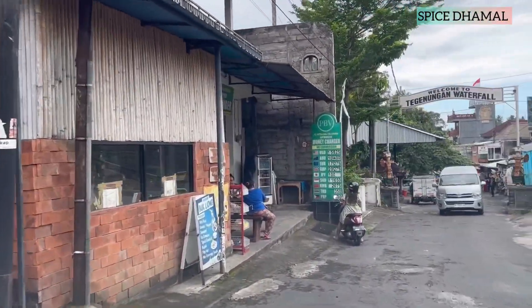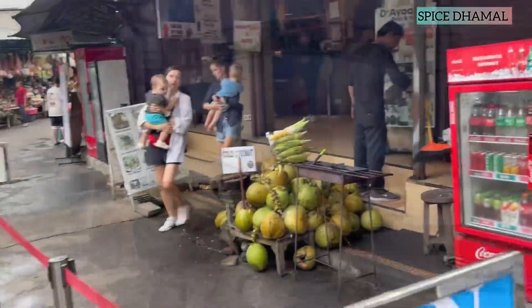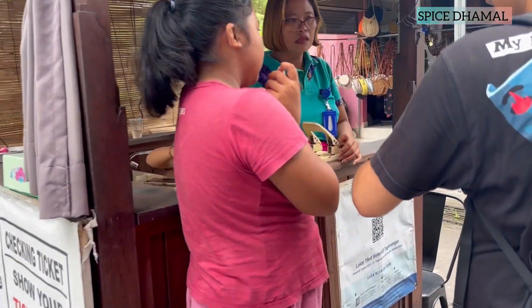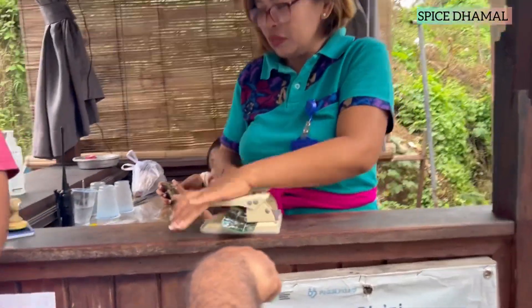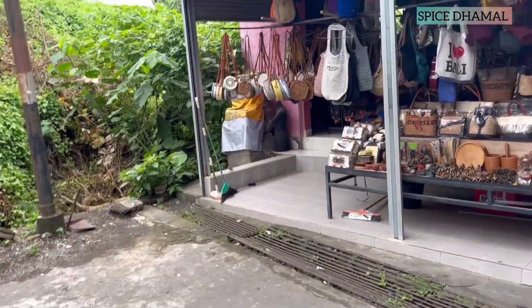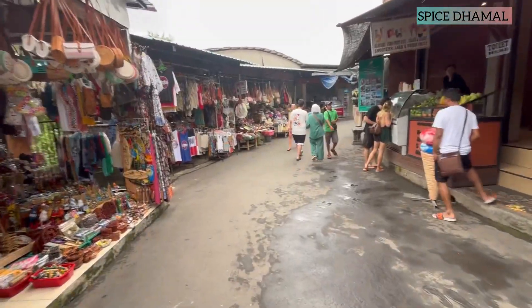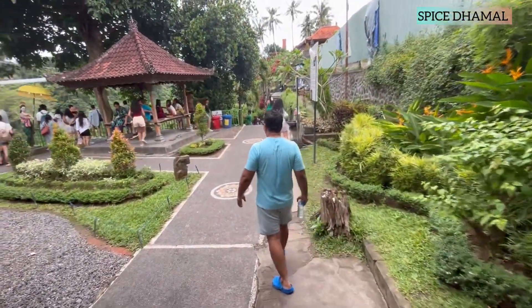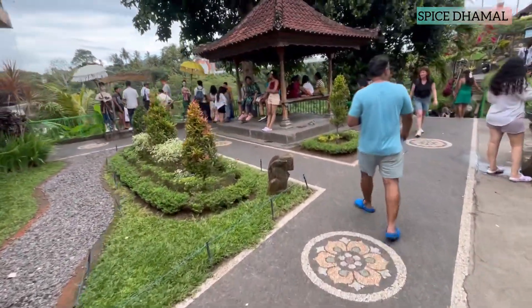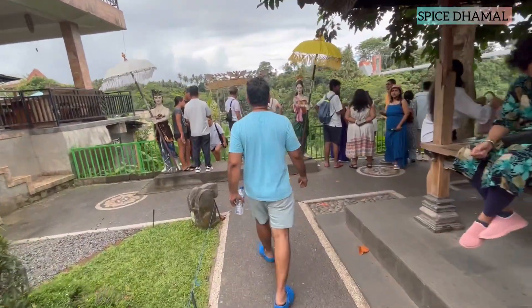Your Ubud trip is incomplete if you do not visit the natural waterfalls. Today on the list was Teganungan Falls. After paying the mandatory entry charges, you come across a large shopping and touristy area. Near the entrance itself, you have a viewpoint from where you get a complete bird's eye view of the waterfall, the entire valley and the flora and fauna surrounding it.